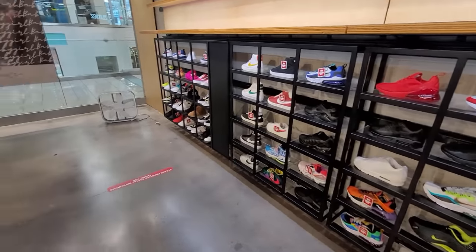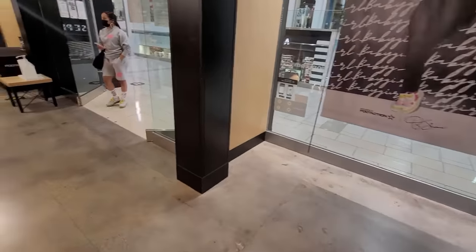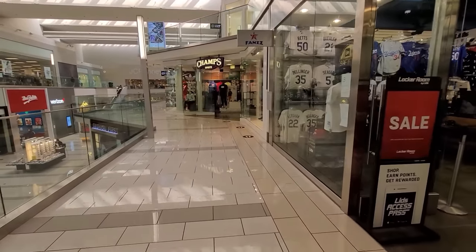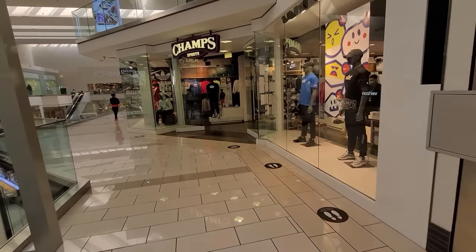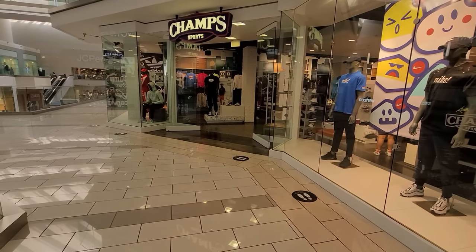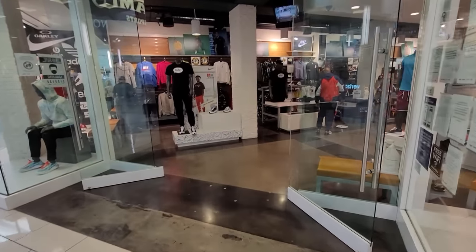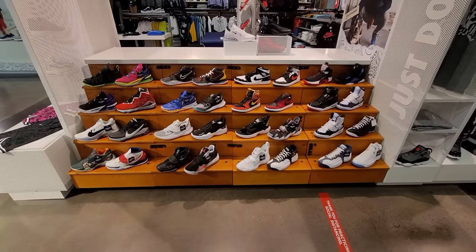Not feeling anything here. There's also a Foot Locker and a Champs I haven't stopped at yet. Champs is one of the higher volume stores in LA — might be the second highest after the one in South Gate. I always put this place down for raffles because they get more than most other spots. I talked to the worker here about the Jordan 1 silver toes.